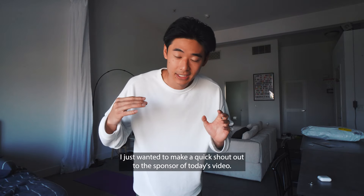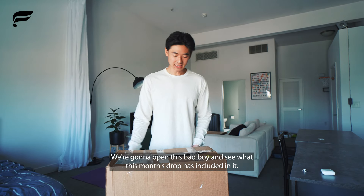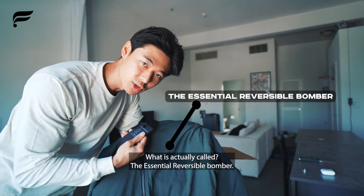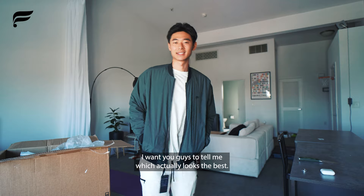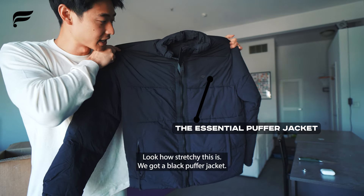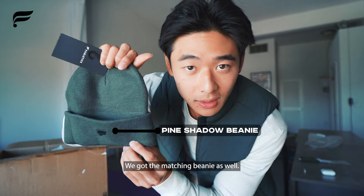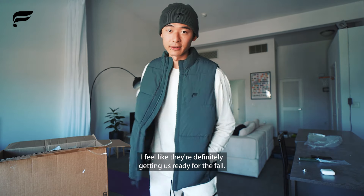I want to make a quick shout out to the sponsor of today's video, Fabletics. We're going to open this and see what this month's drop has included. Item number one: the Essential Reversible Bomber. They got me some sweats — these sweats were also part of the drop, and this shirt as well. Look how stretchy it is. We've got a black puffer jacket, an olive green hoodie, and an olive green puffer vest — this one is really clean. And we got the matching beanie as well. This fit is my favorite so far for sure.